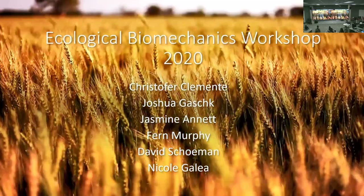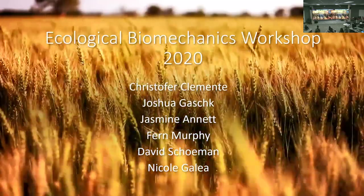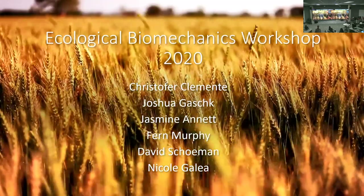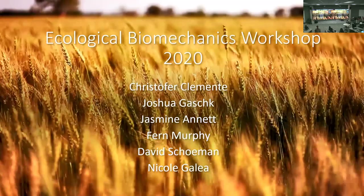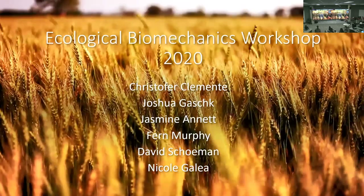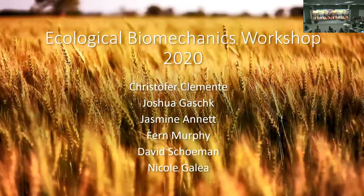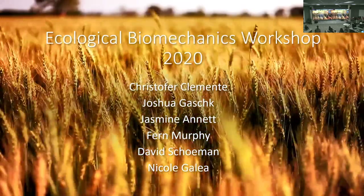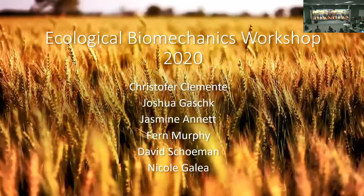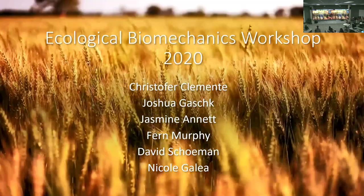Josh's work is in invasive ecology biomechanics. Similar to Kayla but from another perspective, he's looking at how good invasive predators are at hunting native animals, examining the biomechanical and behavioural differences between those two clades.